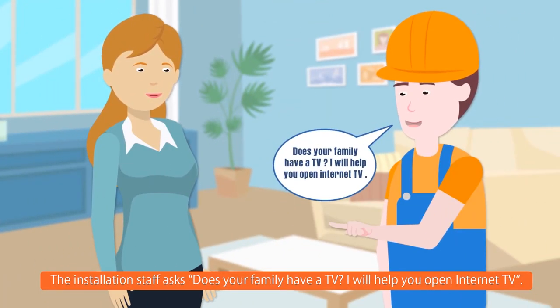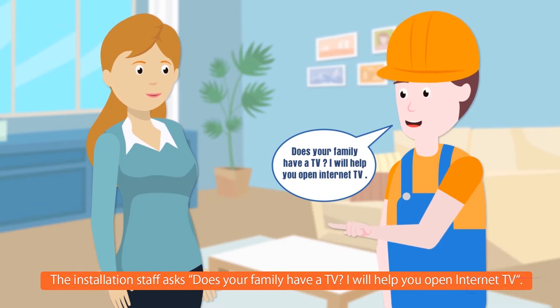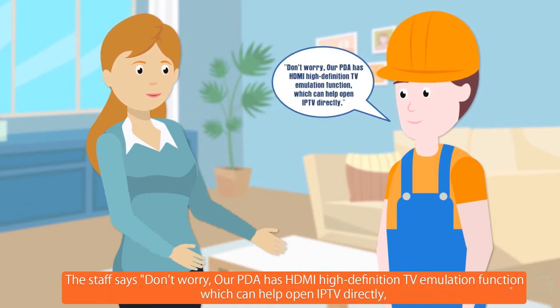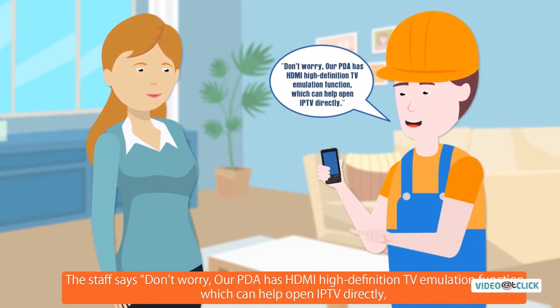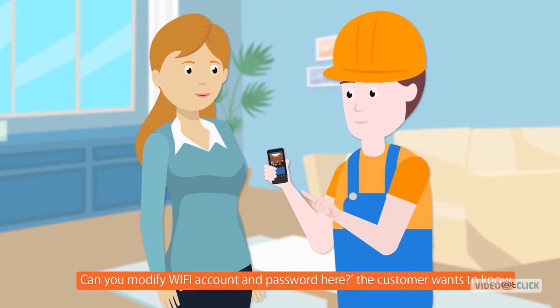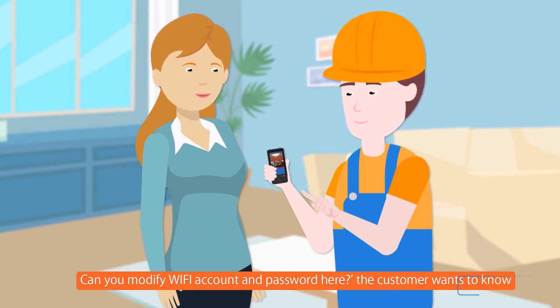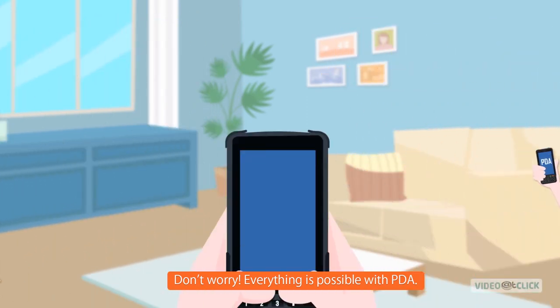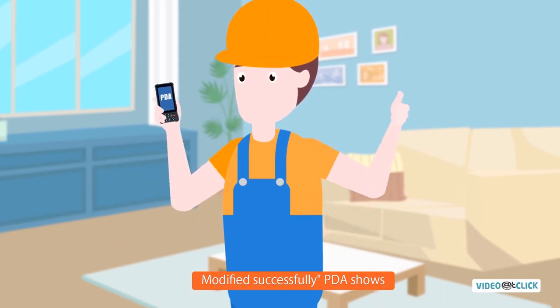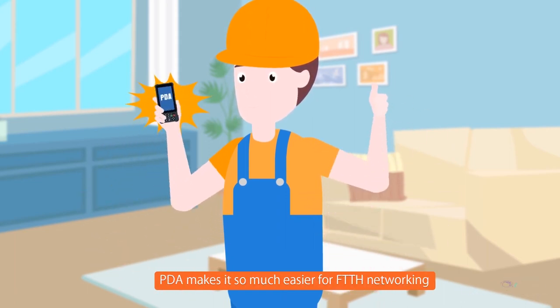The installation staff asks, 'Does your family have a TV? I will help you open internet TV.' The customer replies, 'No, our home is newly renovated.' The staff says, 'Don't worry, our PDA has HDMI high-definition TV emulation function, which can help to open IPTV directly.' The customer then asks if Wi-Fi account and password can be modified on-site. Everything is possible with PDA — the installation staff sets up the Wi-Fi parameter and checks data with the Wi-Fi tester. Modified successfully, PDA shows. PDA makes it so much easier for FTTH networking.